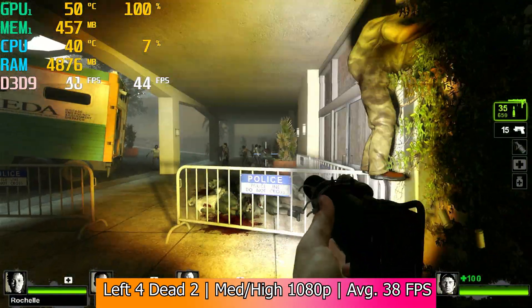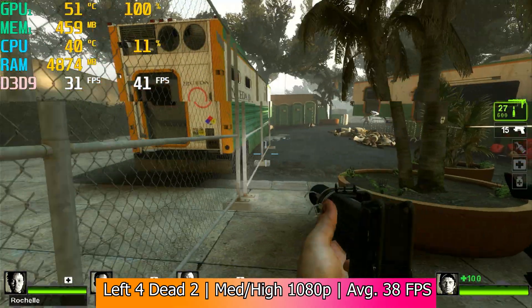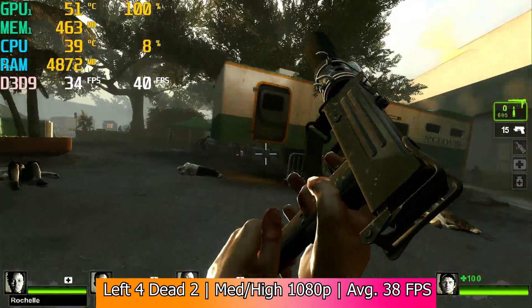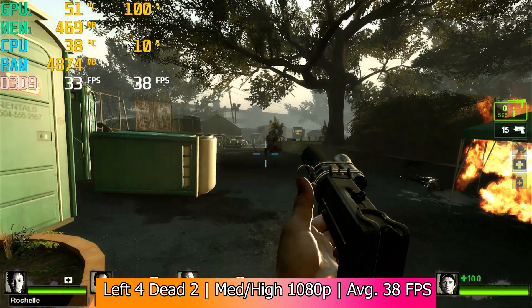Left 4 Dead 2 was the last game I tried out, and with a mixture of settings at 1080p only got 38fps. The settings were skewed a bit to the higher side, so I wasn't exactly going easy on the 710, but given the game's age I thought it would hold up a bit better. If you were going to actually play it, you'd want to lower the settings, but it was playable enough in its current state.